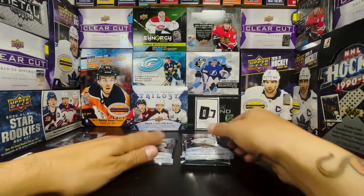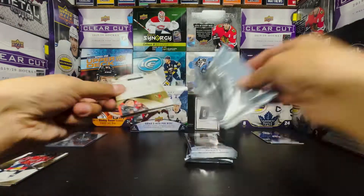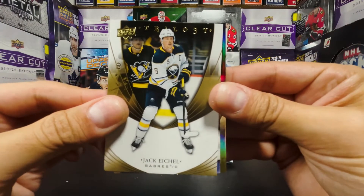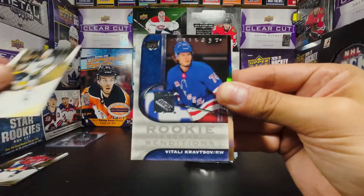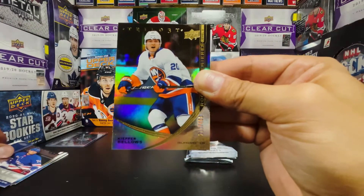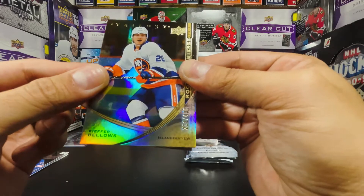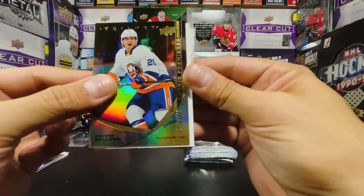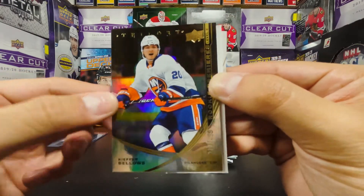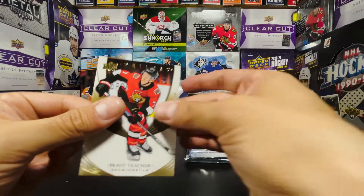All right, this feels like a thick boy too — they all do. We got a Jack Eichel on the first part base, a Vitaly Kravtsov Rookie Renditions, a Kiefer Bellows Level Two Rookie Premieres 216 out of 499 — son of Brian Bellows, former Minnesota North Star. Filler card and a Brady Tkachuk on the back.